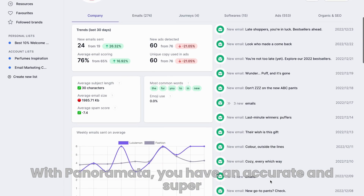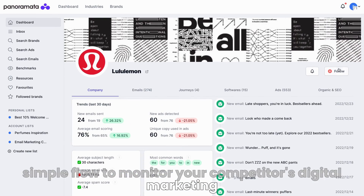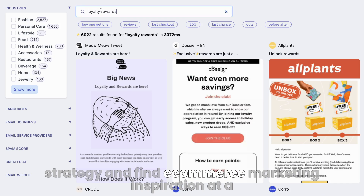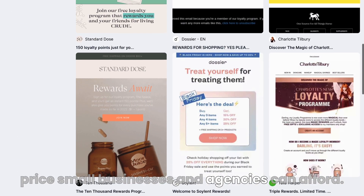With Panoramata, you have an accurate and super simple flow to monitor your competitors' digital marketing strategy and find e-commerce marketing inspiration at a price small businesses and agencies can afford.